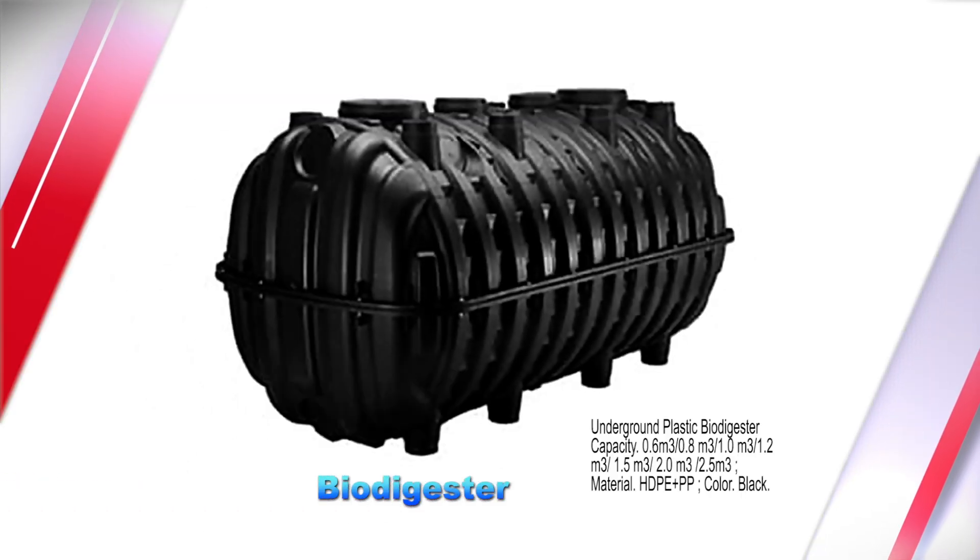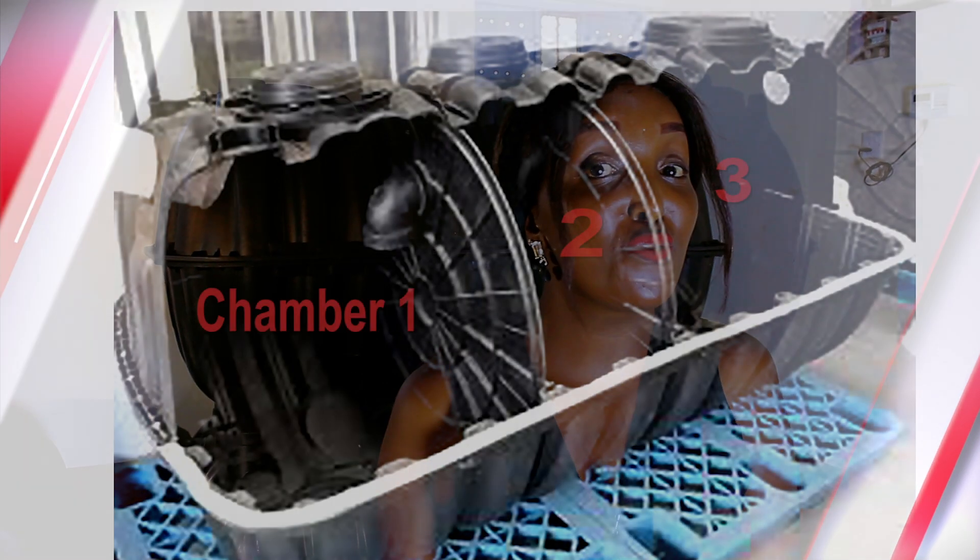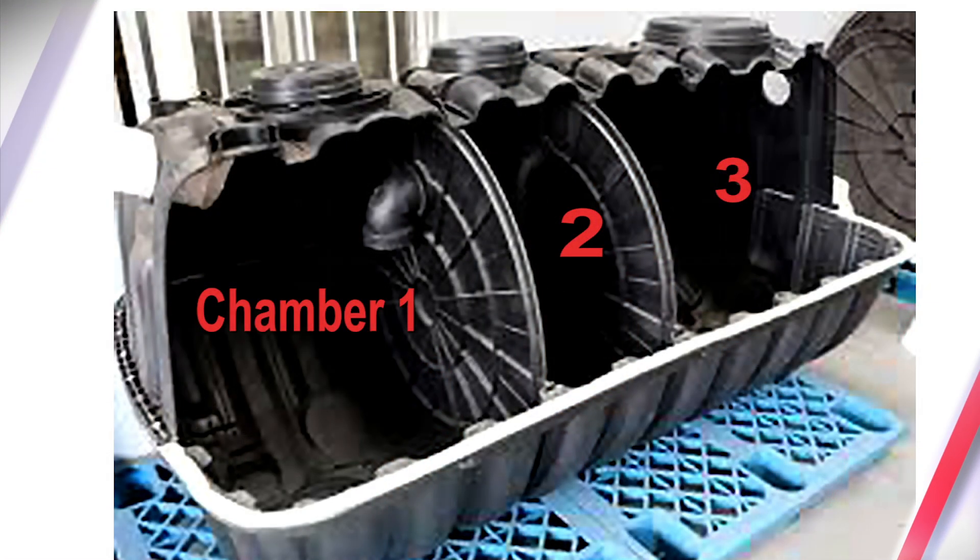A modern biodigester is an on-site septic tank that is divided into three chambers. The septic tank receives water from the toilet into the first chamber. The first chamber receives the urine, the feces, and the tissues and breaks them down into water. However, there are some minute particles that are left, and those are seeped through into the middle chamber.